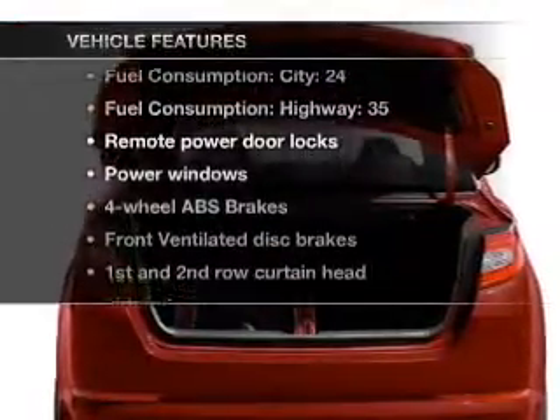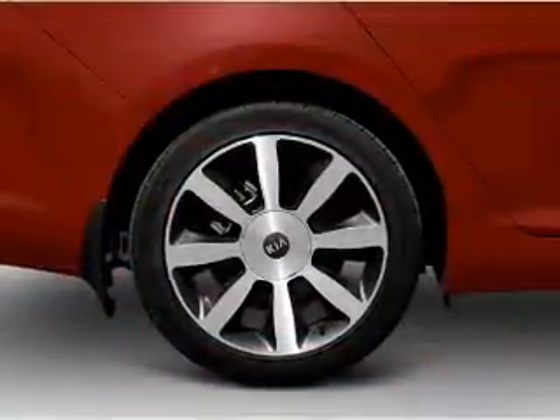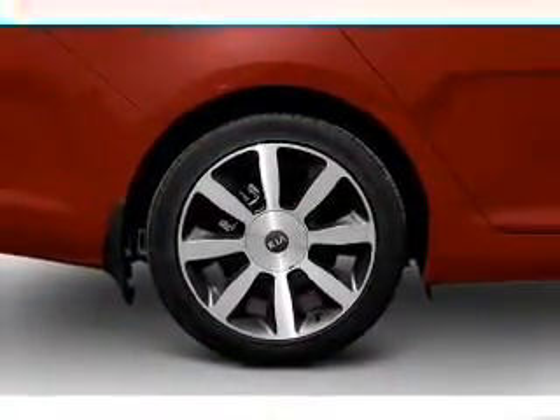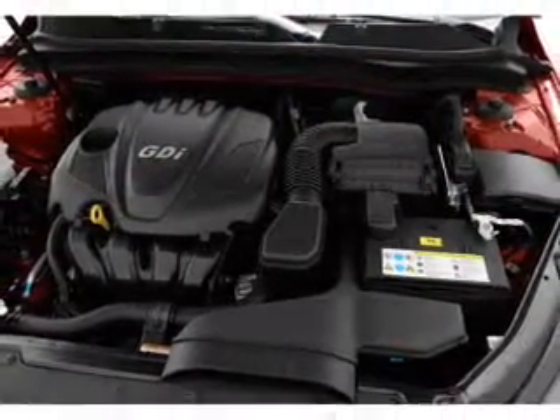Enjoy these notable features included in this vehicle: power door locks, power windows, power steering, cruise control, power mirrors, an alarm system, an AM-FM stereo with a CD player, and an adjustable tilt steering wheel.